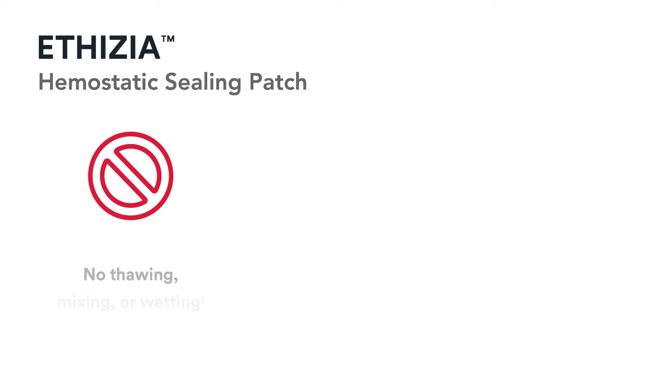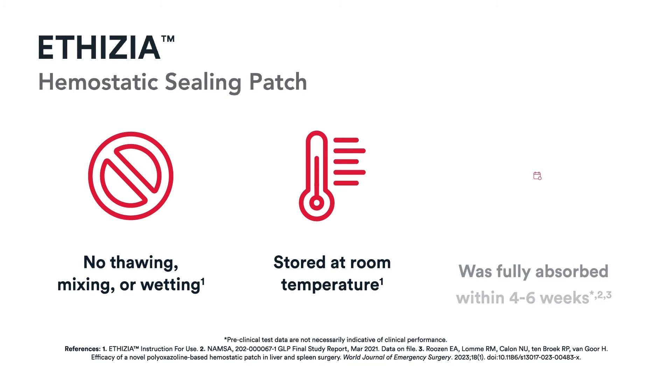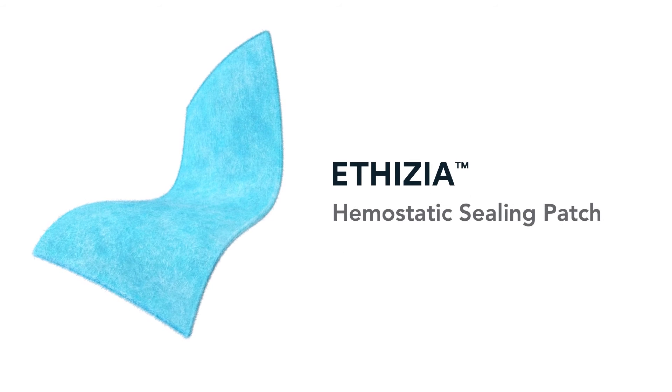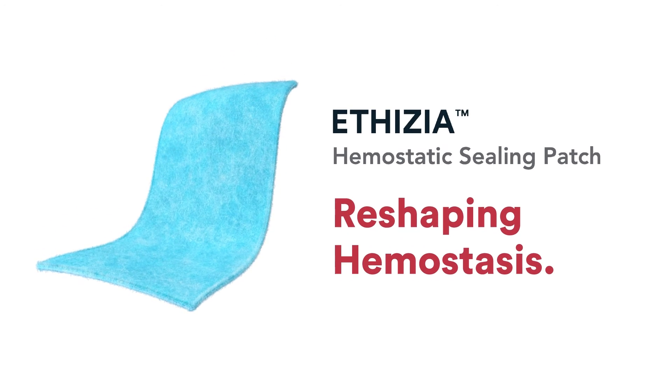Ethisia does not require any thawing, mixing, or wetting. It can be stored at room temperature and is fully bioabsorbable within four to six weeks. In difficult-to-control bleeding situations, call for Ethisia hemostatic sealing patch and reshape hemostasis.